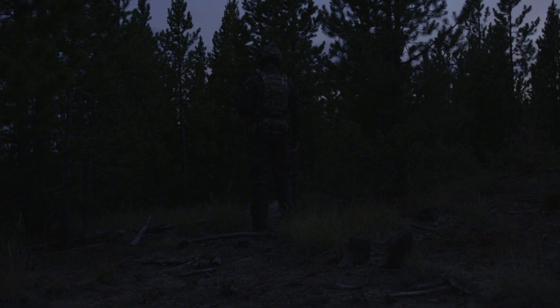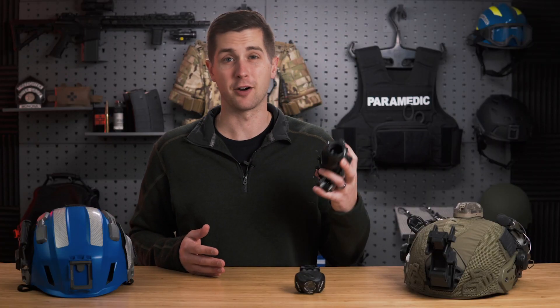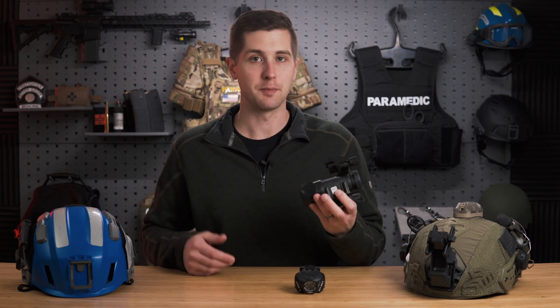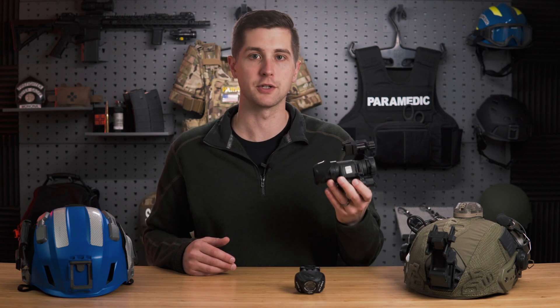A little bit of background on night vision devices: there is not one device that's going to work for everybody. Generally speaking, cry once, buy once — they are expensive units. If you want one for private use, not supplied by an employer, you're going to spend some money. This PVS-14 runs about $3,000, which is pretty much market value for any high-end manufacturer.